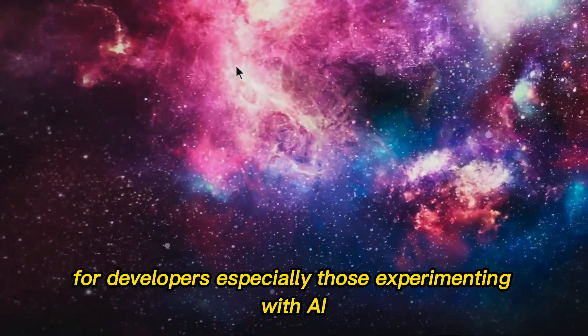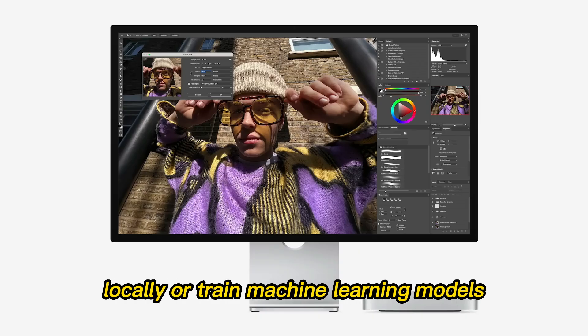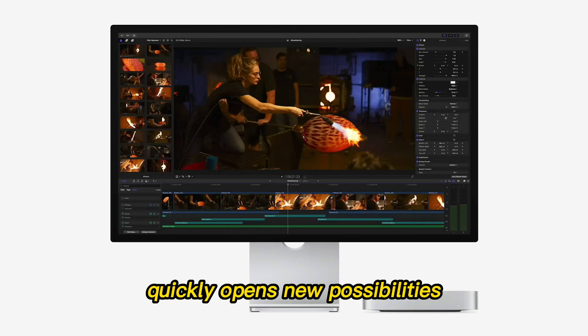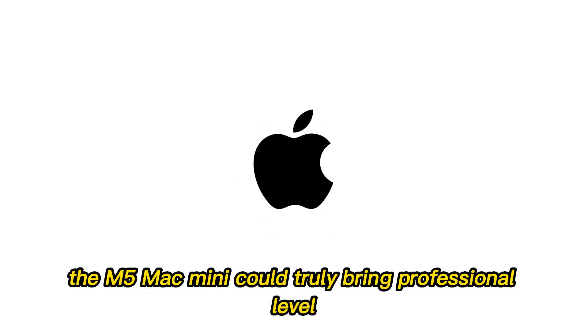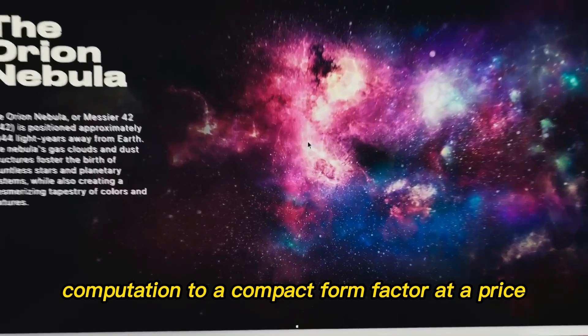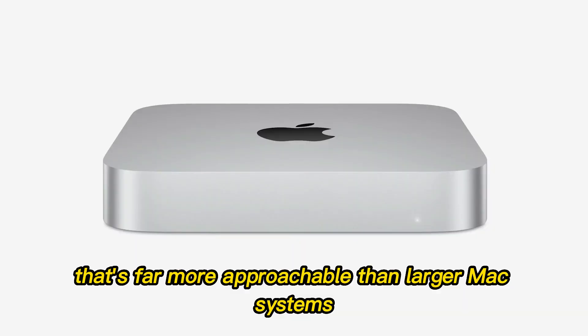For developers, especially those experimenting with AI, the ability to run large language models locally or train machine learning models quickly opens new possibilities without investing in massive cloud infrastructure. The M5 Mac Mini could truly bring professional-level computation to a compact form factor, at a price that's far more approachable than larger Mac systems.